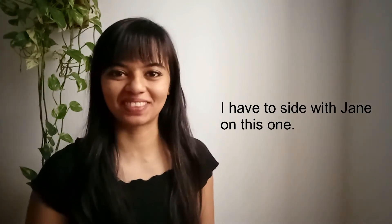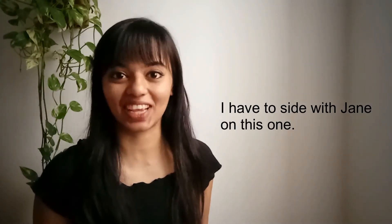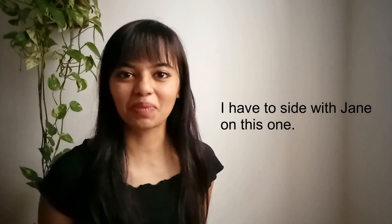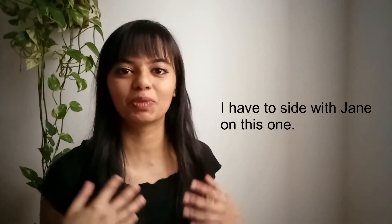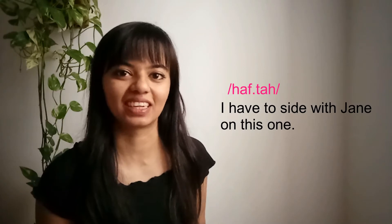We say the fourth expression when we agree with one particular person in a group meeting. For example, if you agree with Jane in particular you'd say something like: I have to side with Jane on this one. Notice my pronunciation of 'have to' — even though we write these two words separately, when we pronounce it naturally it becomes 'hafta.' I have to side with Jane on this one.